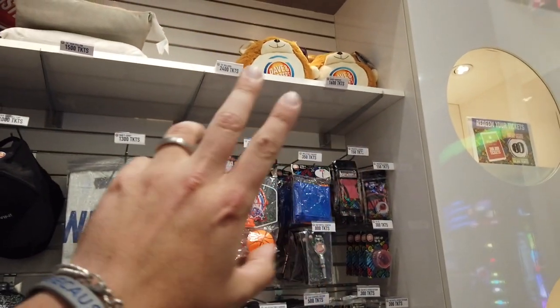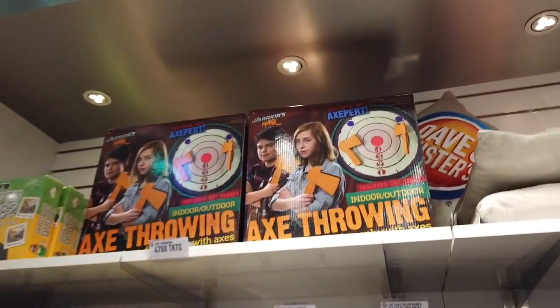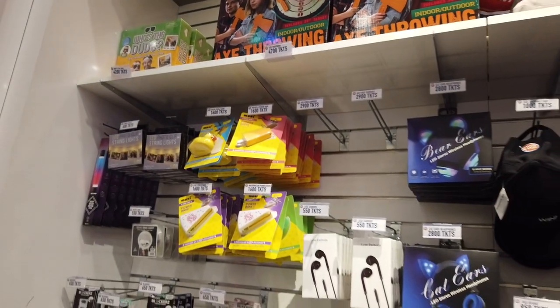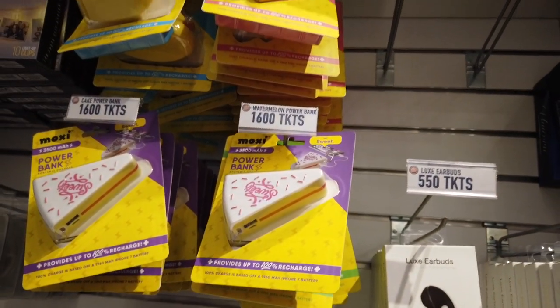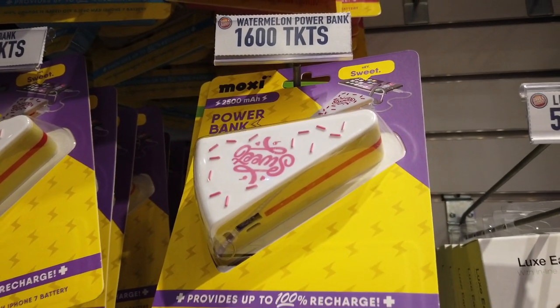That is new — I haven't seen that before. These power banks are actually new as well: a rubber ducky one, a popsicle one, and a little birthday cake one.